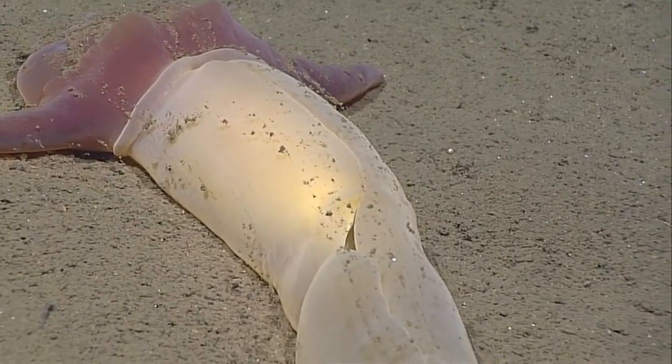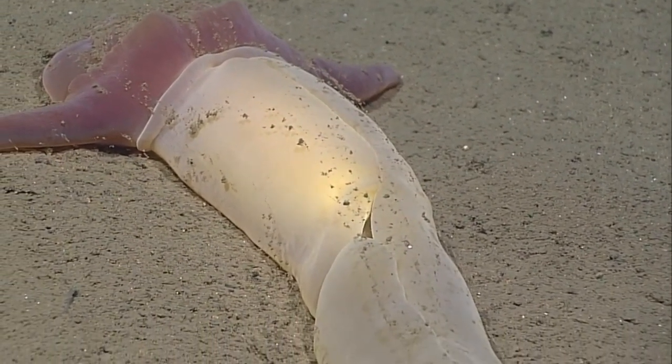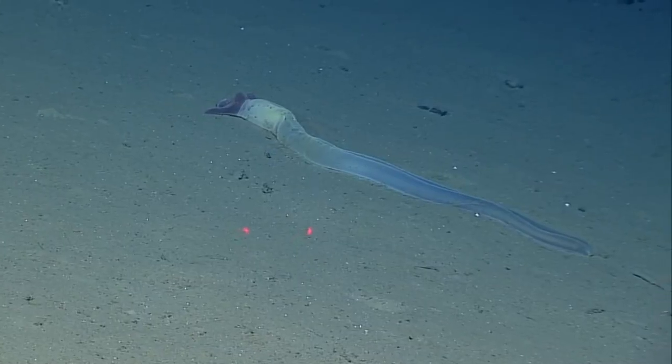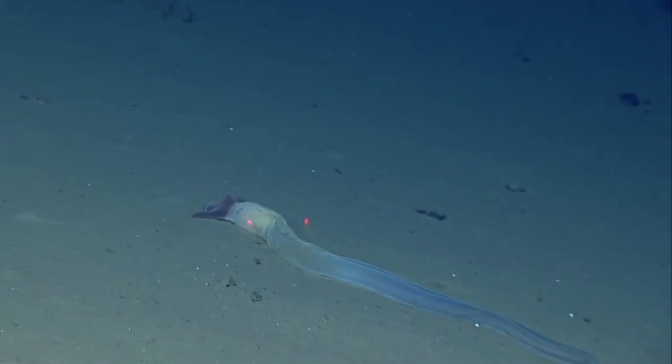Adults vary in size by species, from less than an inch to around 8 feet long. Deep sea acorn worms are usually much larger than shallow water acorn worms.